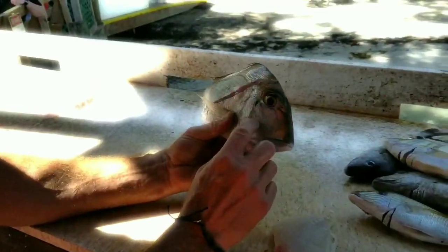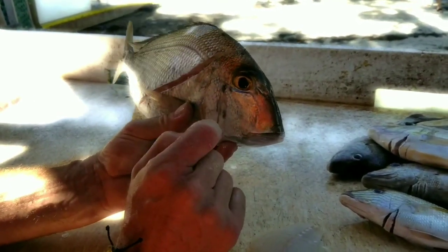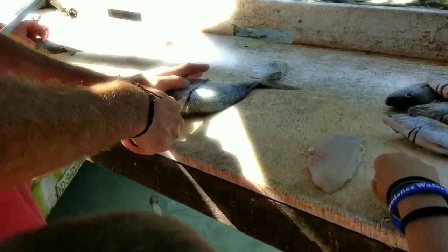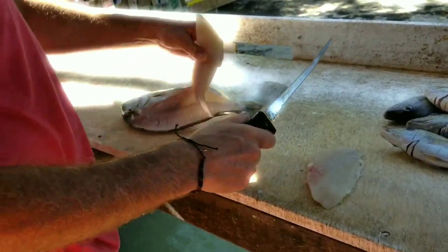Some of them have stripes, some of them have polka dots, and some of them are plain like that — see, that one's plain. So this one is considered a jolt mode. Jolt — J-O-L-T. Like that cola they had back in the day. I could use a jolt right now.